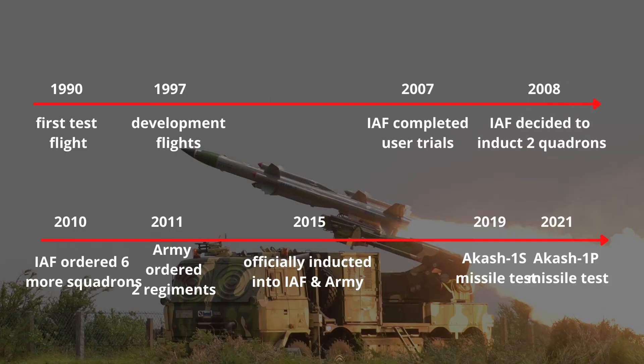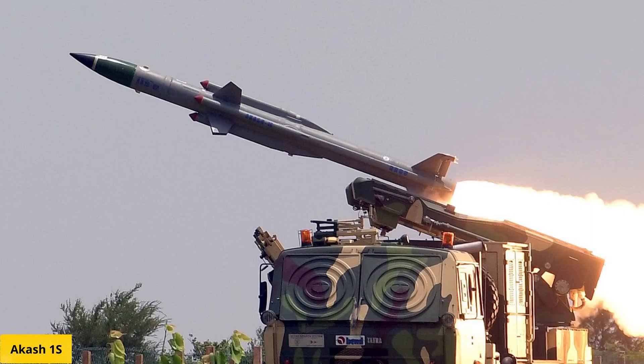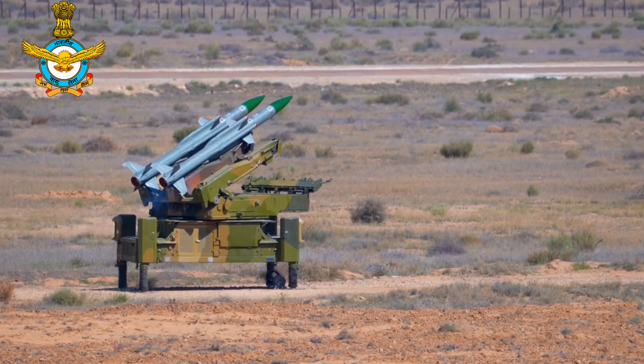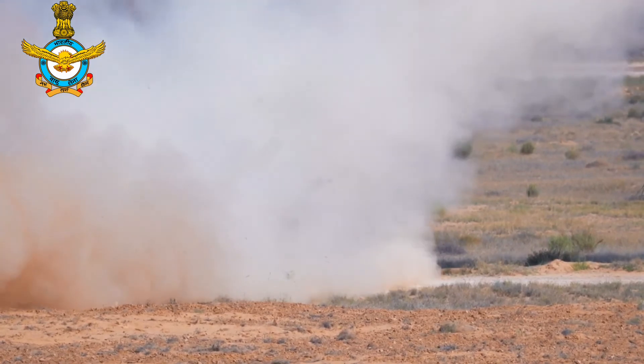Akash Mark I first test flight was conducted in 1990. It is the initial variant of the Akash missile, with command guidance throughout its entire flight. A single Akash missile has a kill rate of 88%. If two missiles are fired at a single target, the kill rate is 98.5%. There was demand from the Indian Armed Forces for a missile with a seeker, for which DRDO offered an upgraded Akash with an indigenous seeker named Akash 1S. DRDO tested Akash 1S on May 25, 2019. It supports a combination of both command and active terminal seeker guidance to enhance the single-shot kill probability.